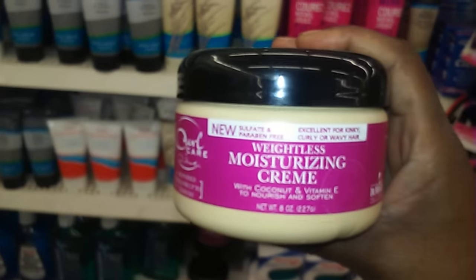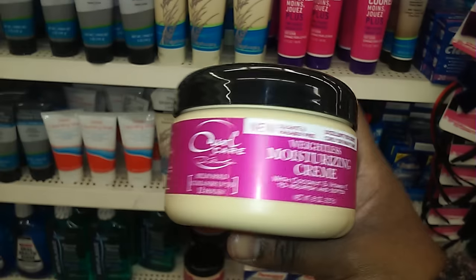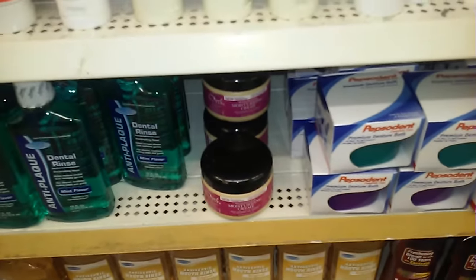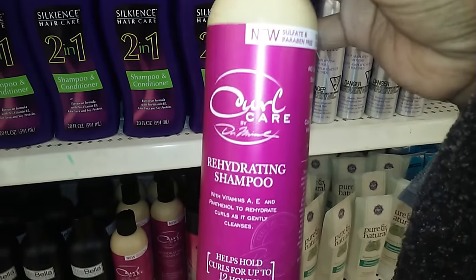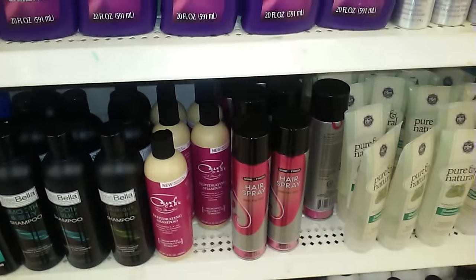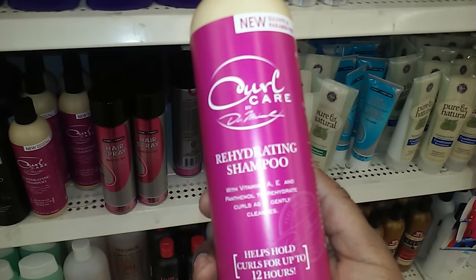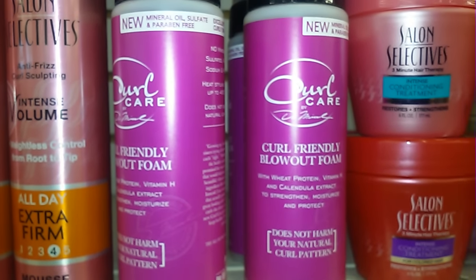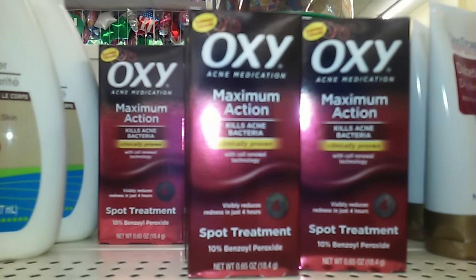Someone told me they saw Dr. Miracle up in a Dollar Tree. I hadn't seen this before — they only have about six left. They have the shampoo. I remember putting that Dr. Miracle product in my hair and my hair was coming out in patches, but I'm getting the shampoo. They also have a blowout series for my daughter, because she's never had a perm.